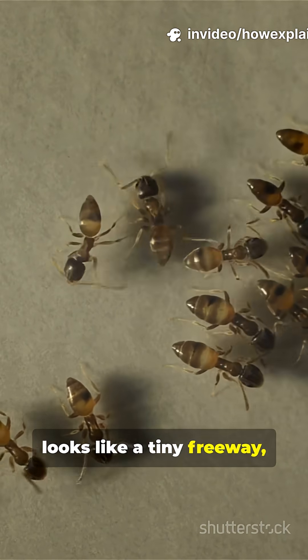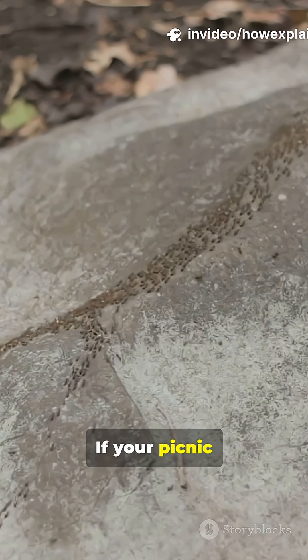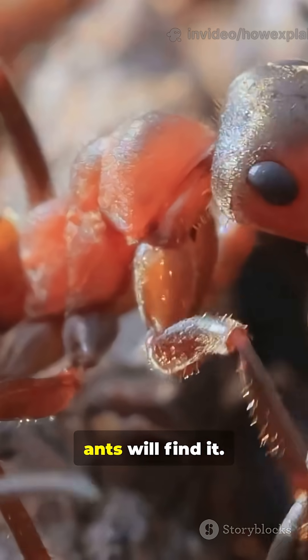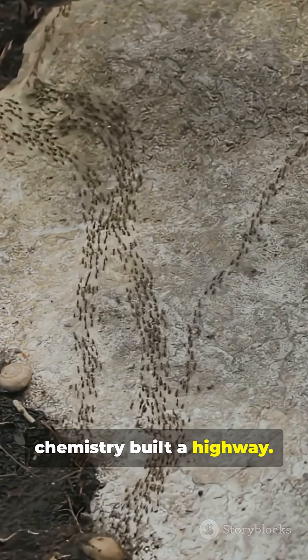If your backyard looks like a tiny freeway, you're not dreaming — you're watching ants. If your picnic looks like a buffet sign, ants will find it. If their trail looks organized, it's because chemistry built a highway.